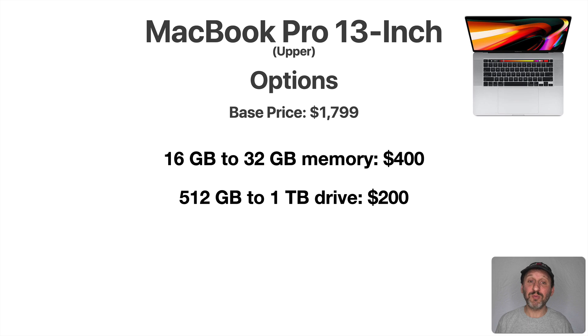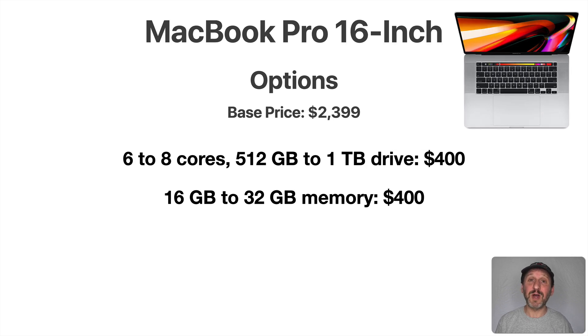Looking at the upper-end 13-inch MacBook Pro, you start with 16GB of RAM for $1,800. For $400 more you can double it to 32GB — if you know you'll be using memory-hungry apps, that $400 may be worth it. Also, 512GB of storage is fine for many people, but you can double that to a terabyte drive for $200. The 16-inch MacBook Pro starts at $2,400 and has an interesting $400 upgrade: for $400 you go from 6 cores to 8 cores, from 512GB to a terabyte, and you also get a slightly better graphics chip. You can also double the RAM from 16 to 32GB for $400.